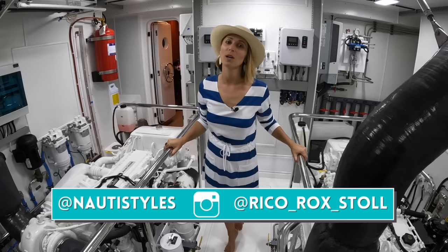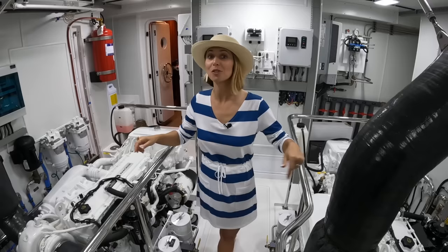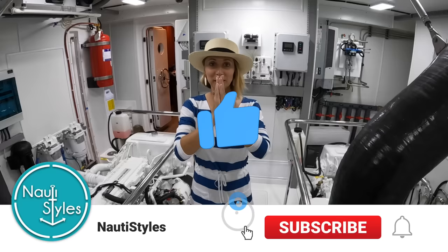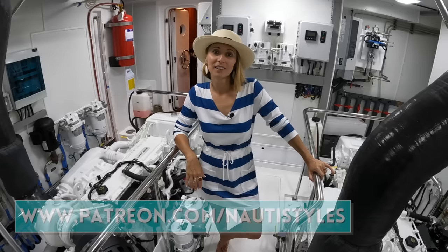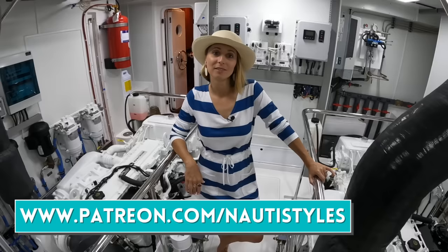This completes our full detailed tour of the Nordhaven 80, Hull Number 1. We made it just before the rain got us. Thank you so much for watching. If you're interested in the Nordhaven, their contact information is in the description below. Please like, subscribe, comment, and share — you guys are the best. Let us know what you thought about the Nordhaven 80 Hull Number 1. Enjoy the outtakes!